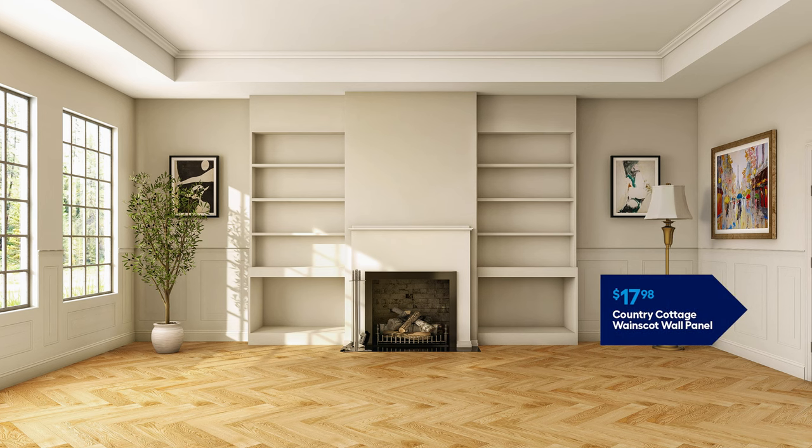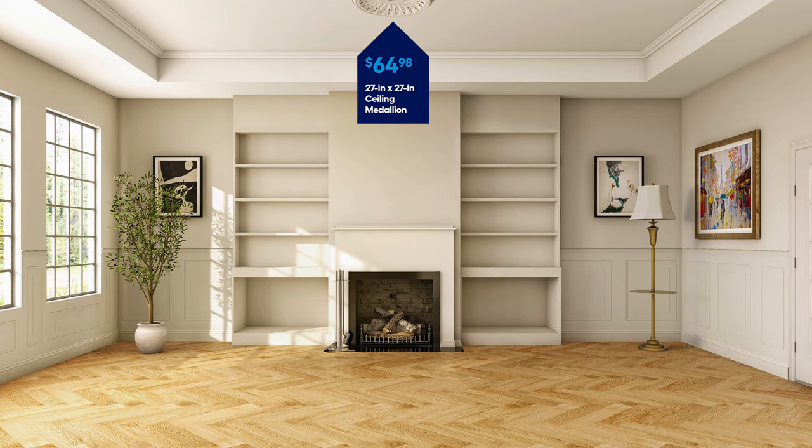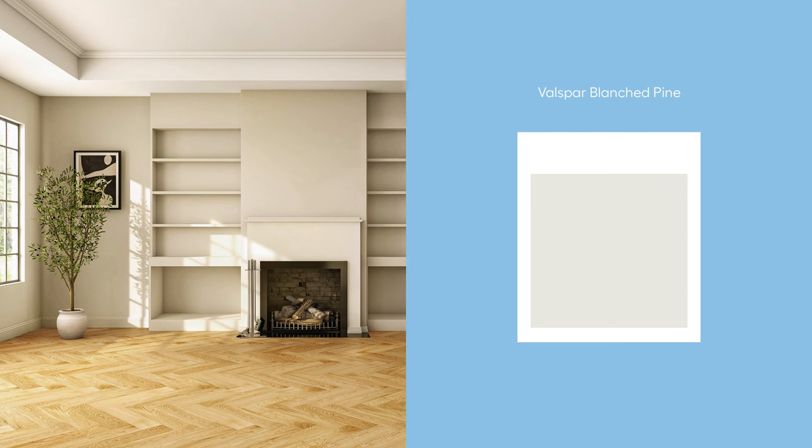You'll also see an abundance of molding and millwork on Parisian interior walls. If your home doesn't already have these accents, you can easily achieve the look by installing wainscoting, crown molding, and even large focal pieces like a ceiling medallion. We'll add links to some of our instructional DIY videos in case you want to tackle installing some of these accents yourself. To give your space a neutral base, we recommend sticking with a white paint like Valspar Blanched Pine — it'll complement your herringbone floors and give you a blank canvas to work with.